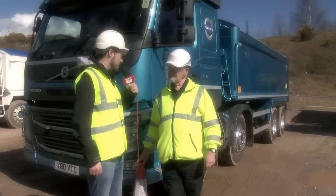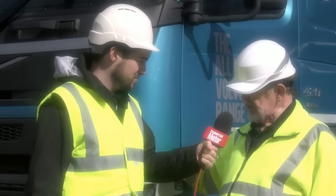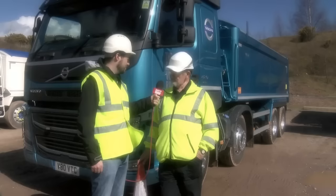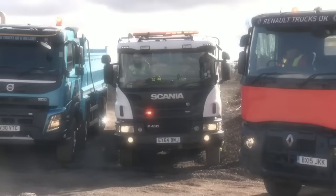Colin here is the technical editor for Commercial Motor and the man in charge of the test. As well as the dynamic testing on and off-road, we're carrying out a whole series of static tests, including driver facilities. We're also using this cone to simulate a small child to check the visibility range from the driving seat. Sounds like a great test — I'll leave you to it.